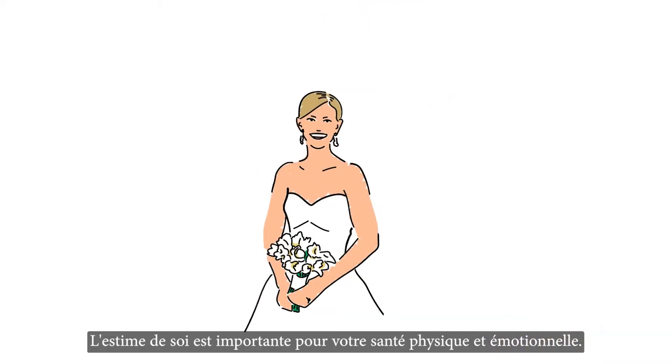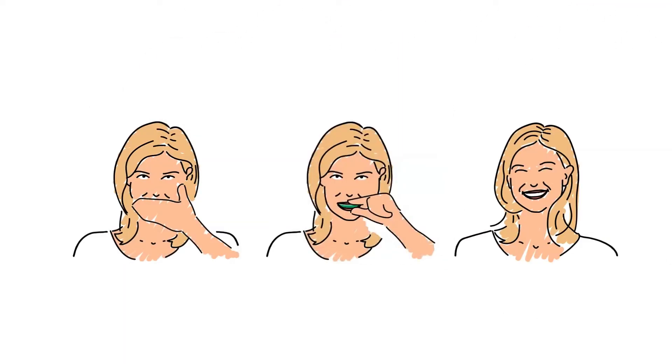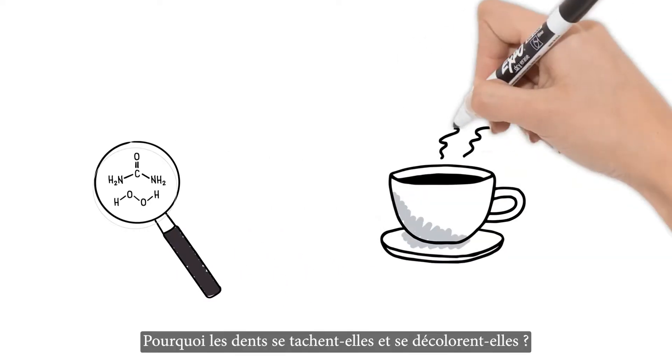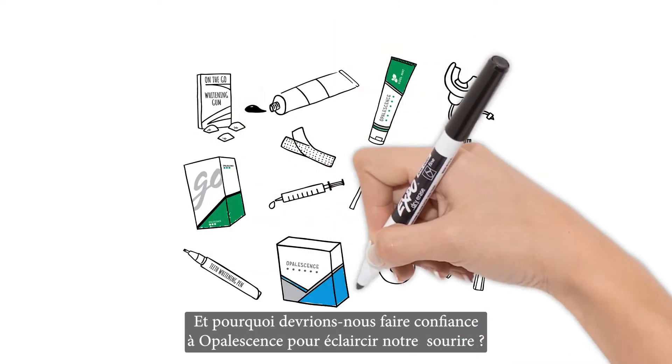Self-esteem is important to your physical and emotional health, and teeth whitening is something your dentist can offer as part of your oral health treatment. But how does teeth whitening work? Why do teeth stain and discolor in the first place? Why are there so many different teeth whitening products? And why should you trust Opalescence whitening with your smile?